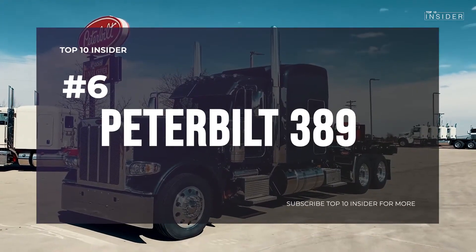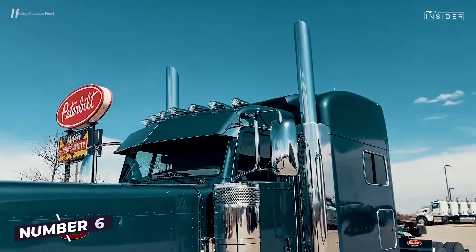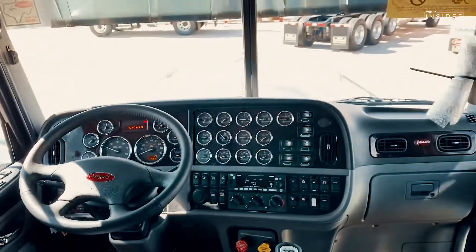Number 6: Peterbilt 389. One of the biggest trucks among American trucks. From 14.9 liters of diesel, the Peterbilt makes a proud 590 horsepower and therefore deserves to be ranked 6th in our top 10.